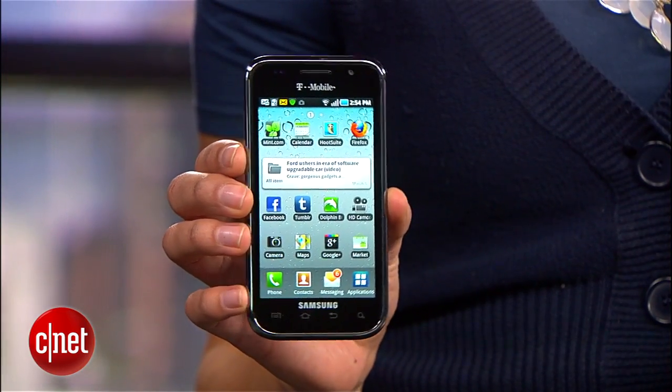Hey guys, I'm Sharon Vagnon for CNET with the lowdown on how to find a lost or stolen Android phone. First, let's talk about a couple apps that you can install now as a precaution, just in case you ever misplace your phone or it falls in the wrong hands.